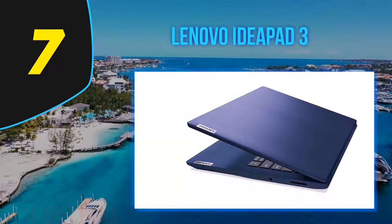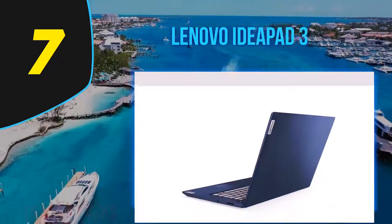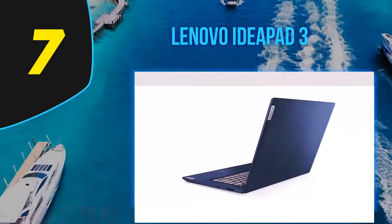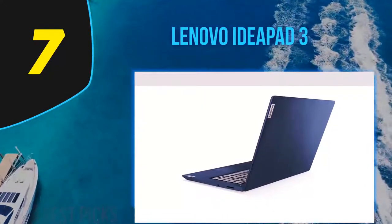The Lenovo IdeaPad 3 has a keyboard made for work and enough power for some fun, but the IdeaPad 3 is let down by a poor screen and relatively short battery life.